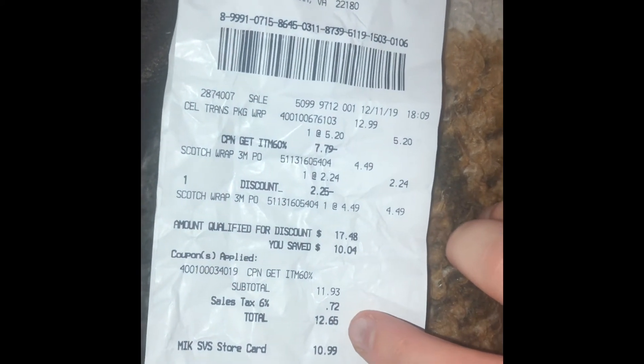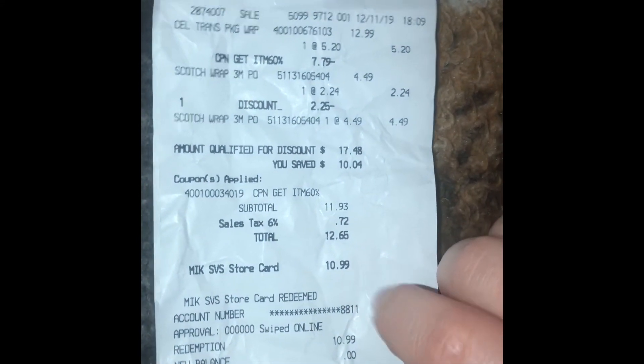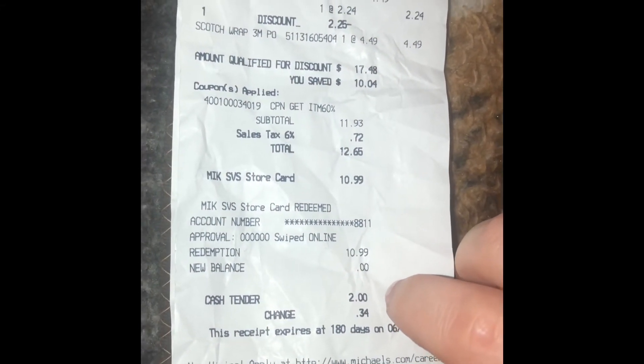So we saved $10.04 in total and our total was $12.65. With our store credit of $10.99, we ended up only having to pay a little bit over a dollar out of pocket.